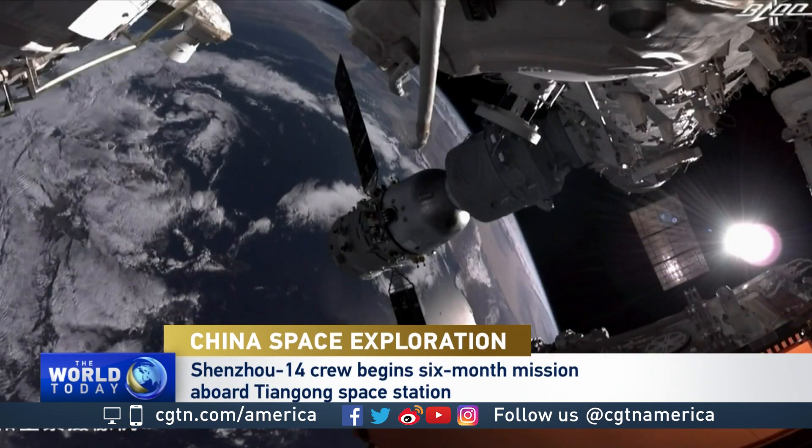Yeah, and it's going to happen fast, very much the way so much of the technology in that nation has advanced. One thing that has been noticeably absent is the coverage from almost any Western media. Why do you think that is?